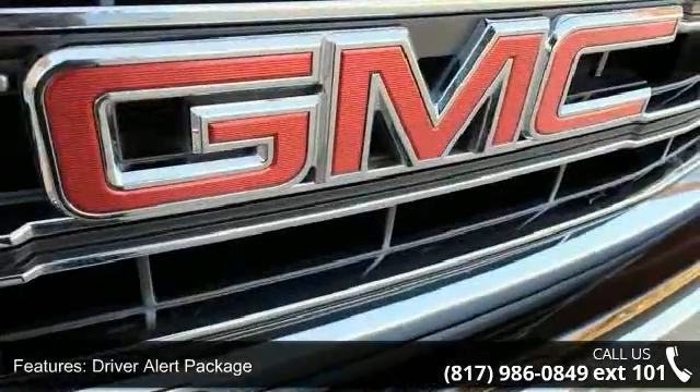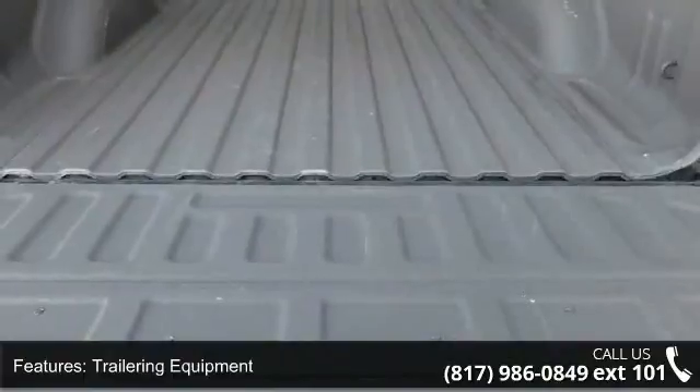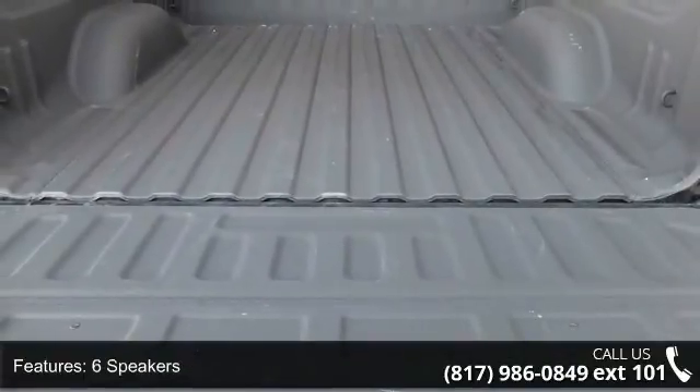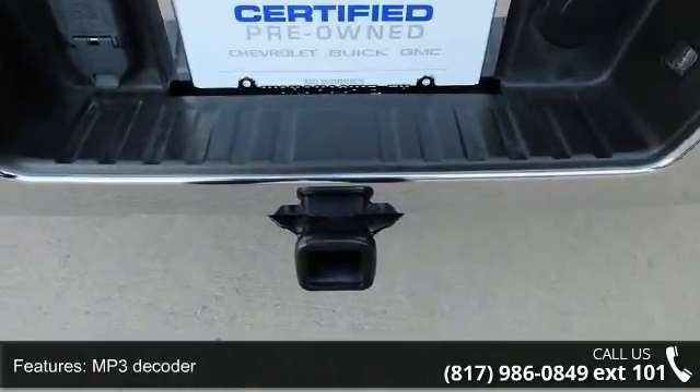IntelliLink, Radio Data System, Sirius XM Satellite and HD Radio, Steering Wheel Audio Controls, and Air Conditioning. Don't let this vehicle get away — call or click to schedule a test drive today.